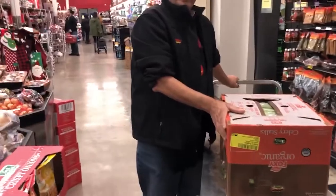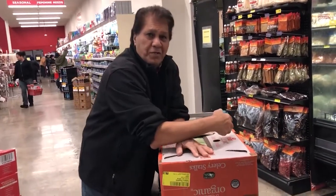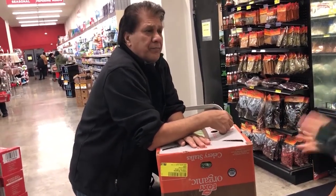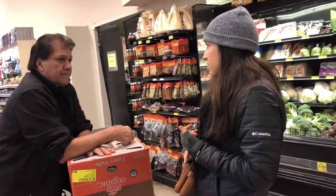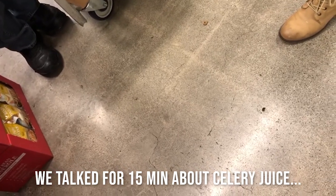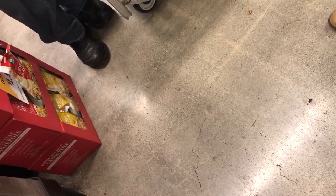We chat with a store worker about all the celery we're buying. We juice it every morning — just the celery alone. It has mineral salts that attach and grab onto toxins in your body and push them out. It's great in the morning because your liver has been fighting off toxins all night while you're sleeping. When you get up, you need to flush the liver before you put more stuff in — you want the liver to be able to fend for itself.